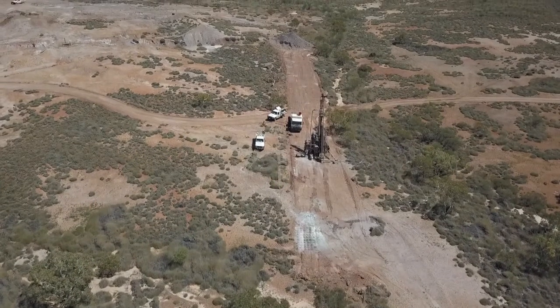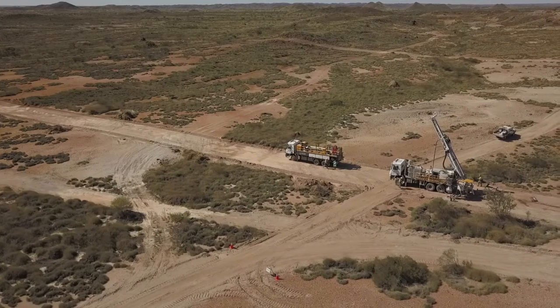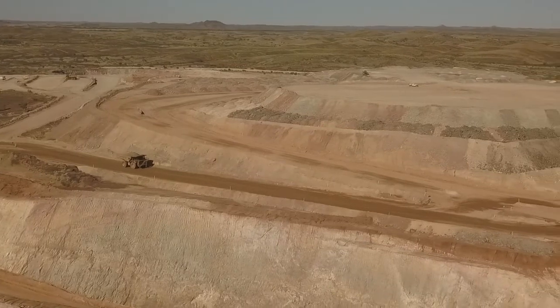Recent exploration has defined a number of high-priority targets, which will be actively pursued in the months ahead as Millennium works to deliver on its goal of extending mine life and increasing production at Nullagyne.